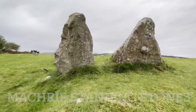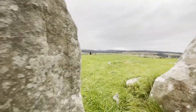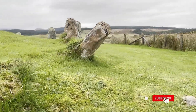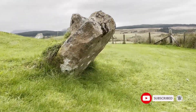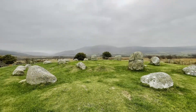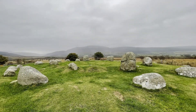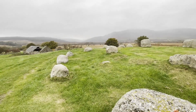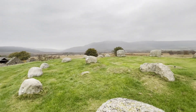A Neolithic centre of ritual and domestic activity scattered across a lonely moorland on the west coast of Arran, the Machrie Moor Standing Stones are a series of six stone circles. The stone circles are positioned over previous timber circles associated with religious activities dating back 4,500 years.